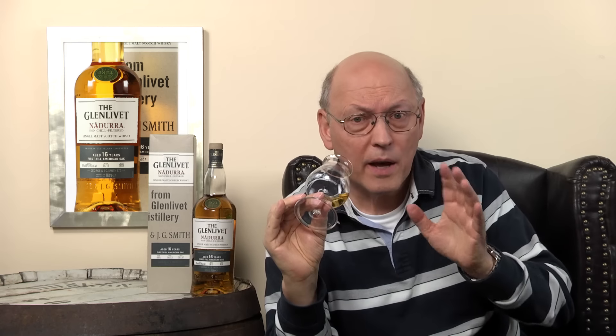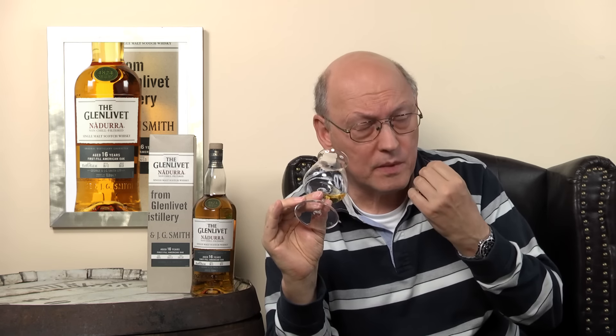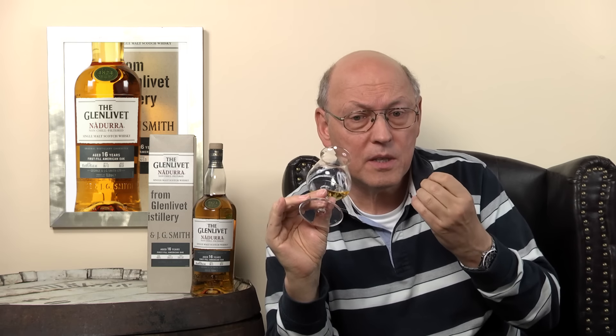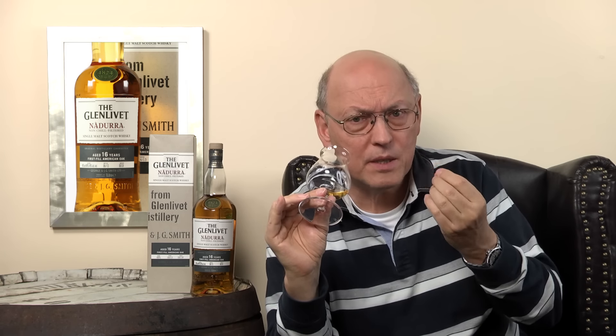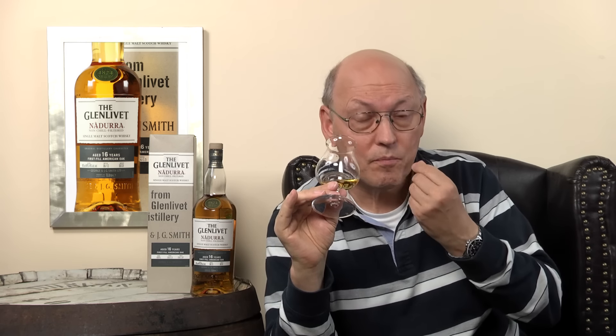Real spiciness. No alcoholic note. Really spiciness — this sharpness. Ginger. And the oakiness. Bitterness coming through. And typically these ex-bourbon casks have very, very little bitterness. So it's quite a normal thing to have this oakiness, this strong oakiness.